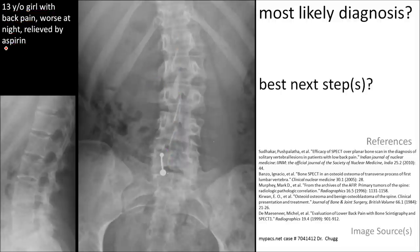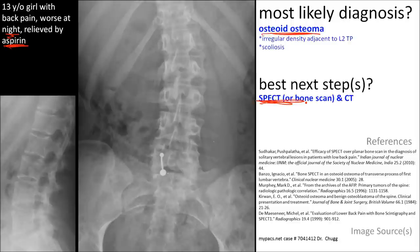With the history of night pain, scoliosis, and painful scoliosis in a child, this is classic for an osteoid osteoma. The best next step is to further evaluate it with SPECT and CT.